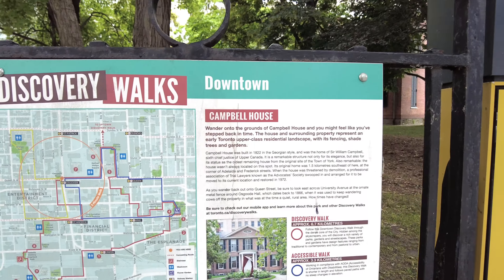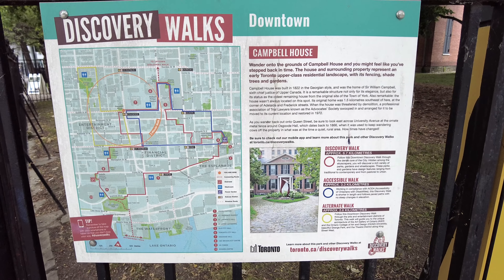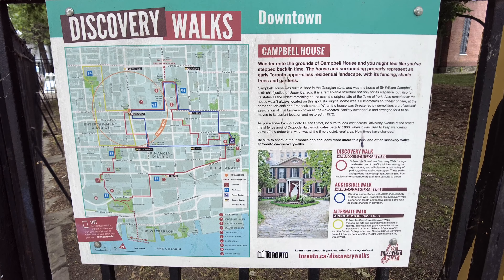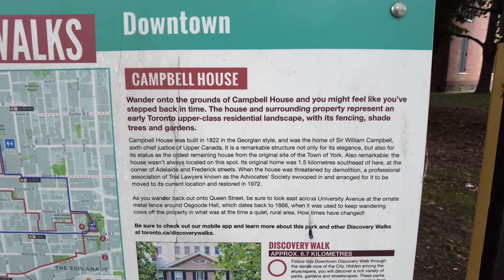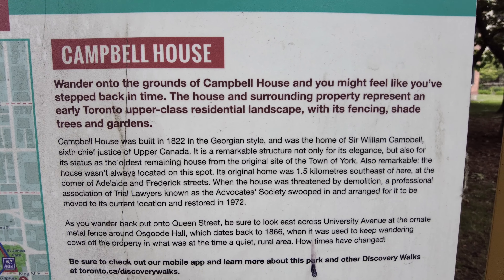We've got one of these Discovery Walks plaques here. So it says Campbell House: wander onto the grounds of Campbell House and you might feel like you've stepped back in time. The house and surrounding property represent an early Toronto upper-class residential landscape with its fencing, shade trees and gardens.